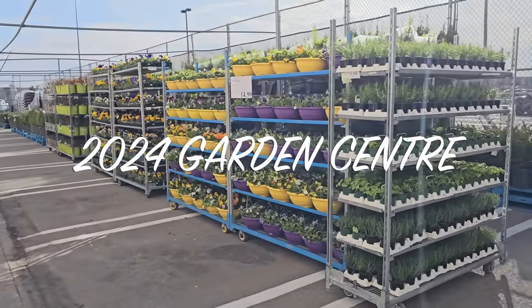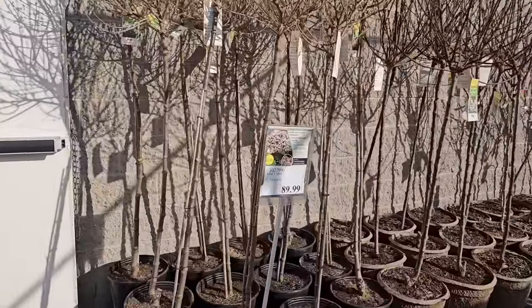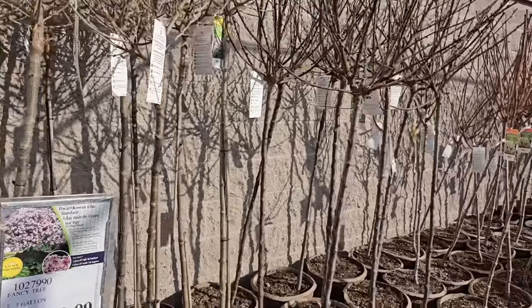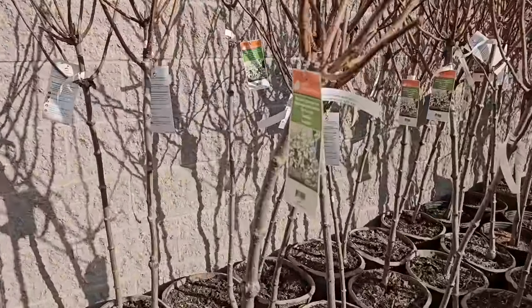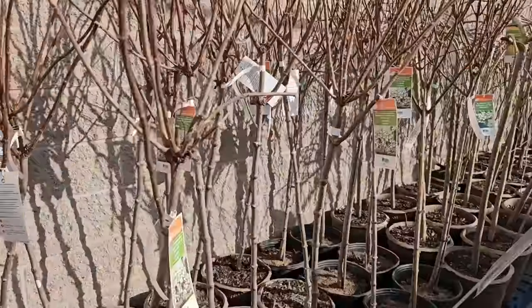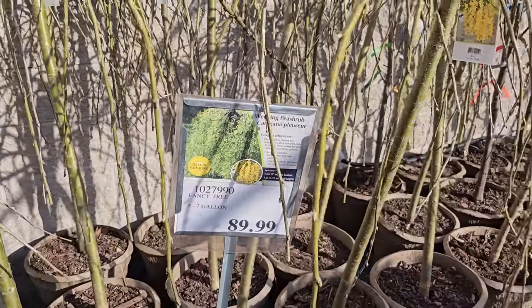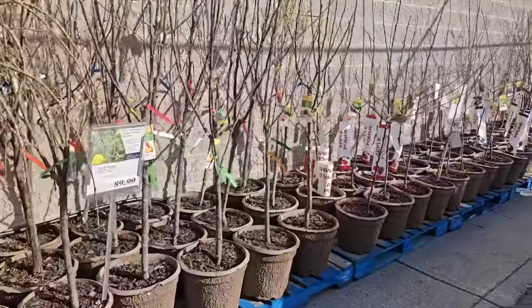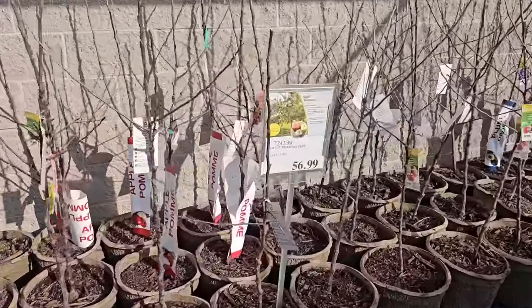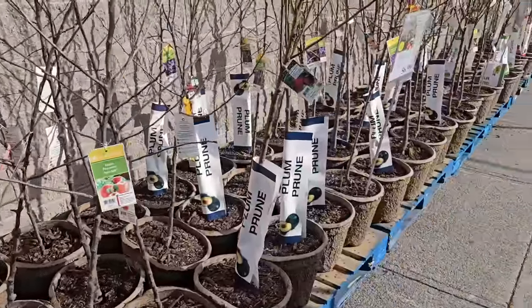There's so much to see and it's never going to look this neat and organized again — I happened to run in on the exact day the Garden Center opened, so I got a first look. Products like tomatoes, cucumbers, and zucchini are not quite in the Garden Center yet — it's a little too cold. But sometime in early May you'll definitely find them. Keep in mind those items sell incredibly fast, so don't wait until closer to the May long weekend. Get them in advance, take care of them indoors, and then get a head start on your garden season.